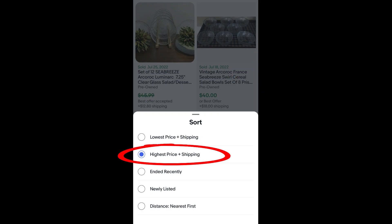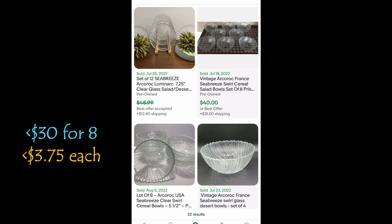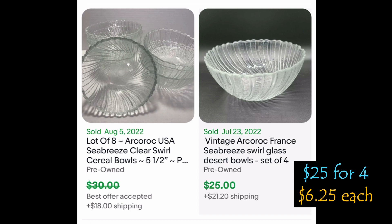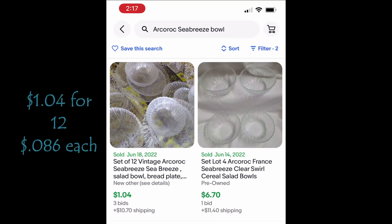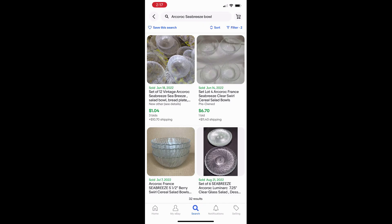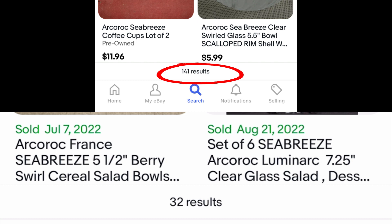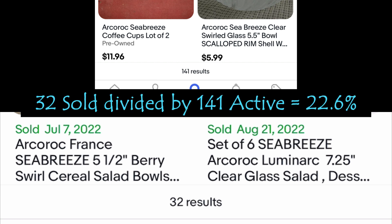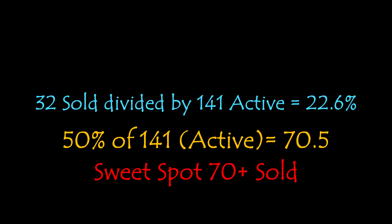Next, sort by highest price plus shipping. 12 bowls sold for less than $45 plus shipping; 8 bowls sold for $40 plus shipping; 8 bowls sold for less than $30; and 4 bowls sold for $25 plus shipping. Sorting by lowest to highest: who would sell 12 salad bowls and bread plates for $1.04? Not me. And 6 sold for $10, or $1.66 each. But with all that said, why did I leave these behind? Let's compare: 141 results — yes, including mugs, plates, and things like that — and 32 sold. Let's calculate the sell-through rate: 32 sold divided by 141 active is 22.6%. The sweet spot is 50% or higher. 50% of 141 active listings is 70.5, so the sweet spot is 70-plus items sold, not 32.